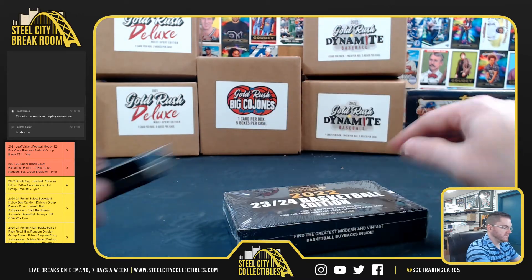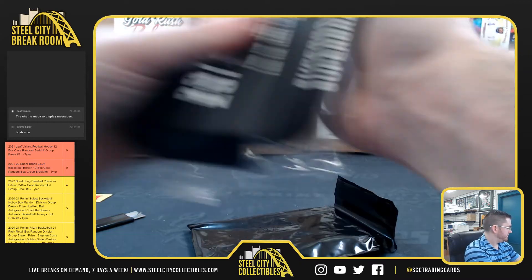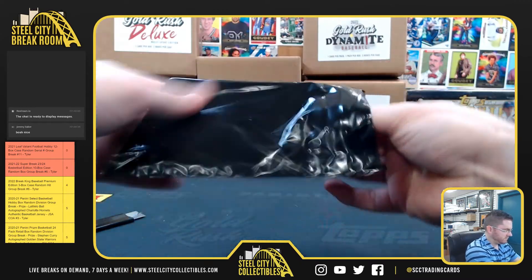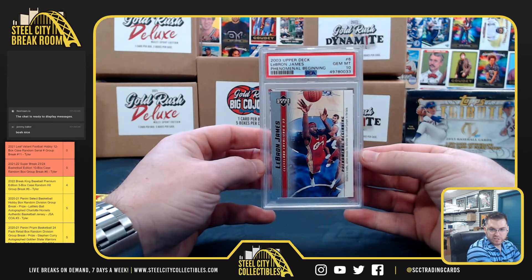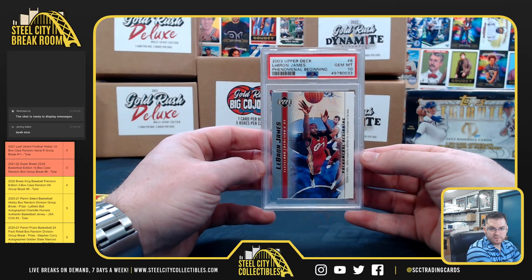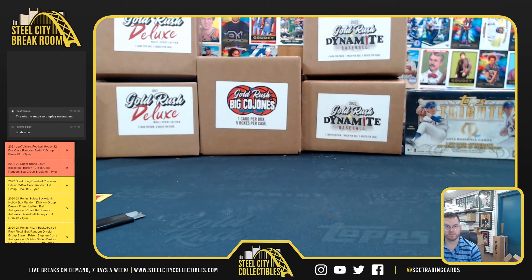And back to Chrissy for box number 10. It's LeBron, PSA 10 — Phenomenal Beginnings Rookie. Thank you, everyone who joined. Post from the site and get it up on YouTube.